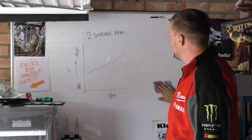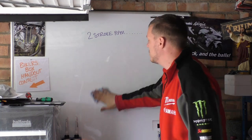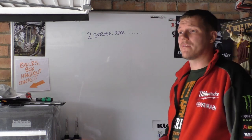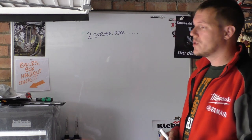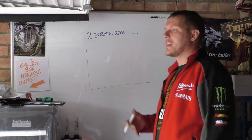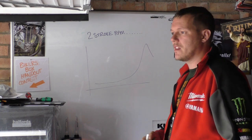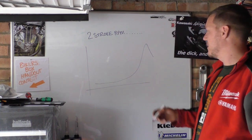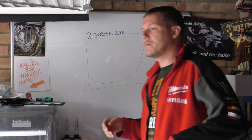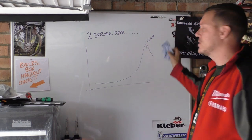Four strokes have that limitation of valve float and other valve train associated issues. Two strokes have the reed valve issue — just go to a rotary valve and you can pretty much rev as high as you want. Another reason why we don't do this is controllability. If you could draw power delivery as it feels, you'd have nothing, nothing, nothing, and then a lot of oomph — that's what people mean when they say 'I can feel the power band.' And if this is at 16,000 RPM, what are you going to do for the rest of it? You'd have to make a gearbox that would just sit you in this power band.